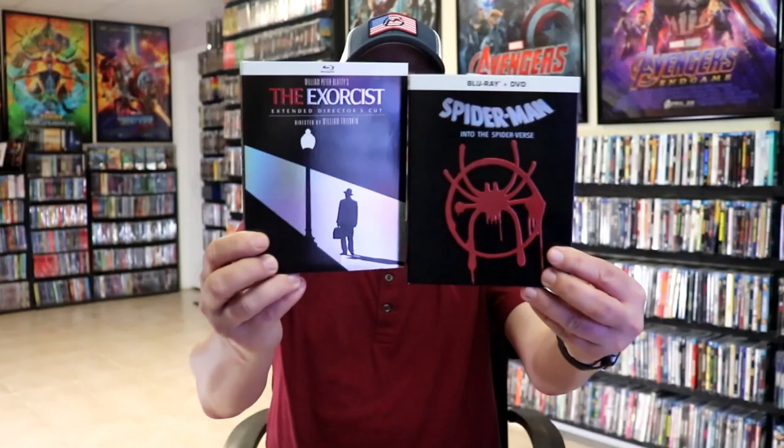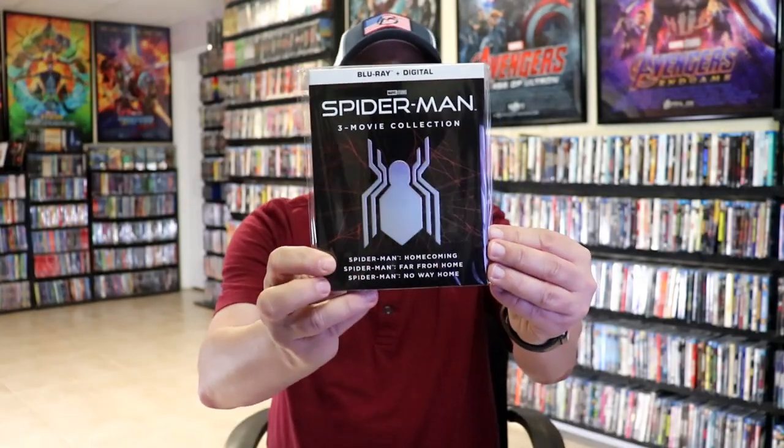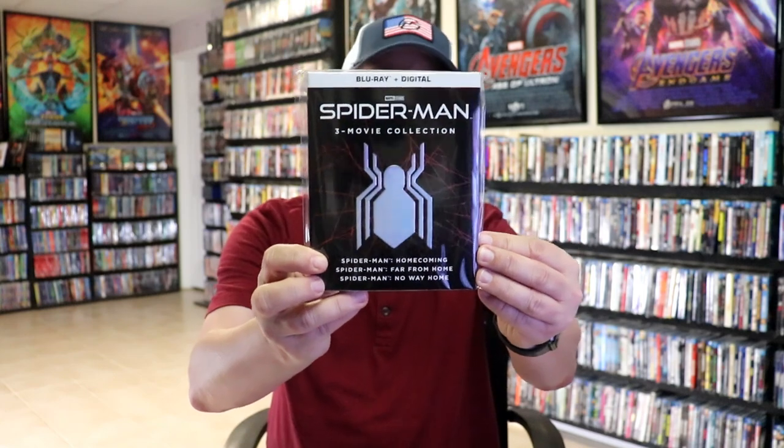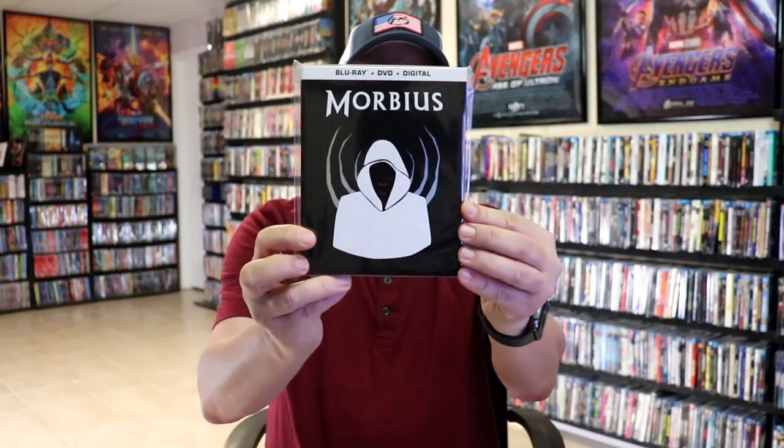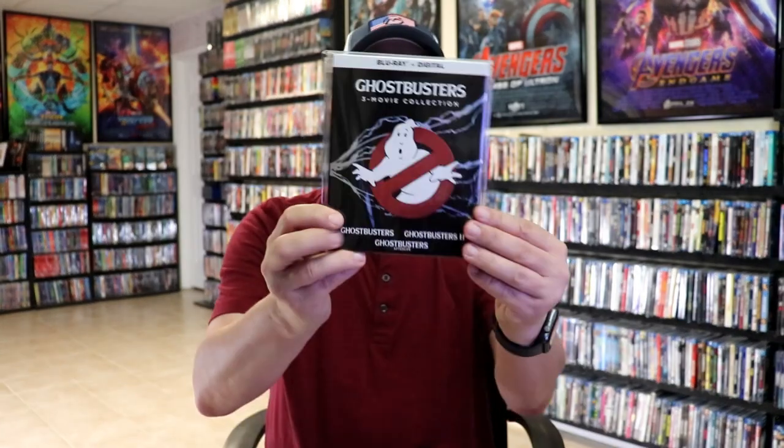And then like I showed you, we had the black ones that just came out: The Exorcist, Spider-Man Into the Spider-Verse, Spider-Man 2 the three movie collection, Spider-Man No Way Home, Morbius, Ghostbusters Afterlife, and Ghostbusters 3 movie collection. So those are all the slips that came for this particular line — really great looking slips.